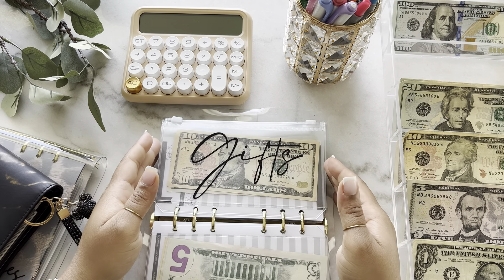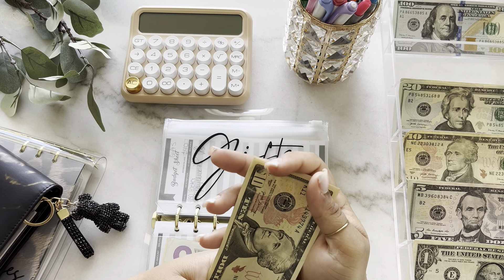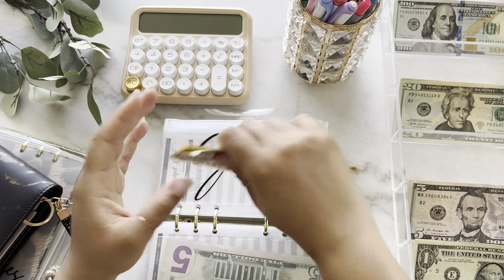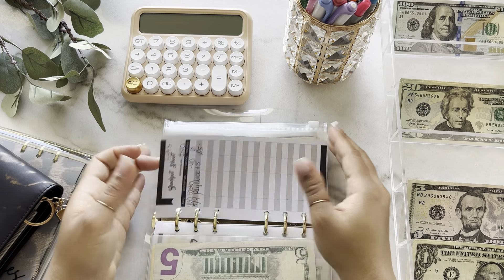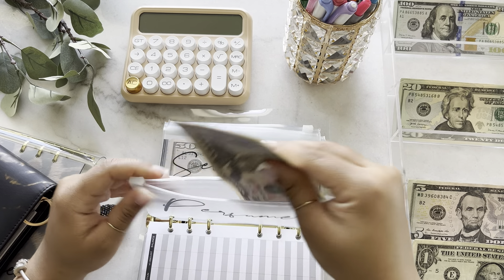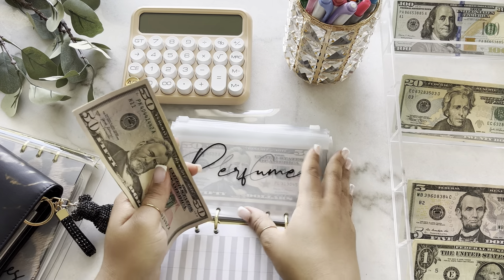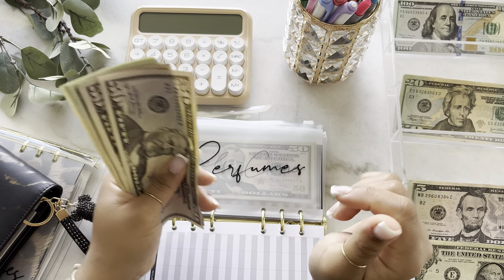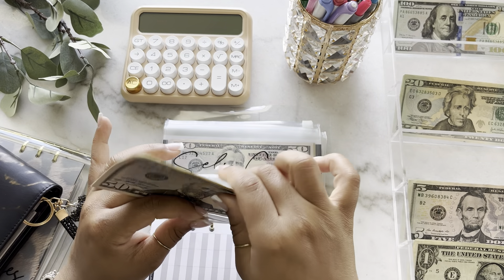Next is going to be gifts — date night got skipped. Gifts is going to get $10, so now there's $25 in gifts. Next is going to be perfumes, and perfumes is going to get $20. Like I said, I will be purchasing a Mother's Day gift to myself this weekend — I'll show you guys in my next video what I purchased. So $165 for perfumes.